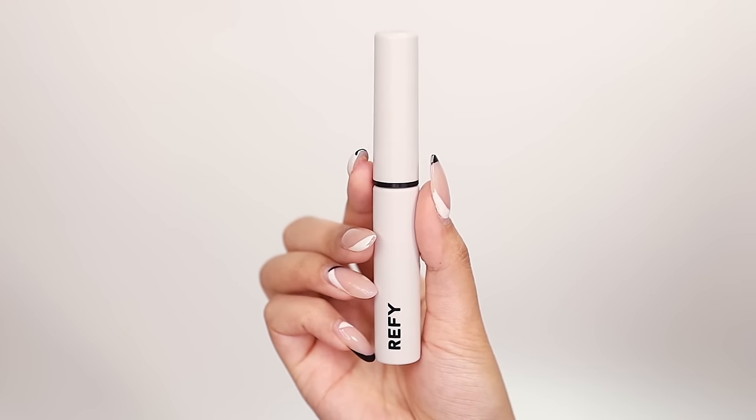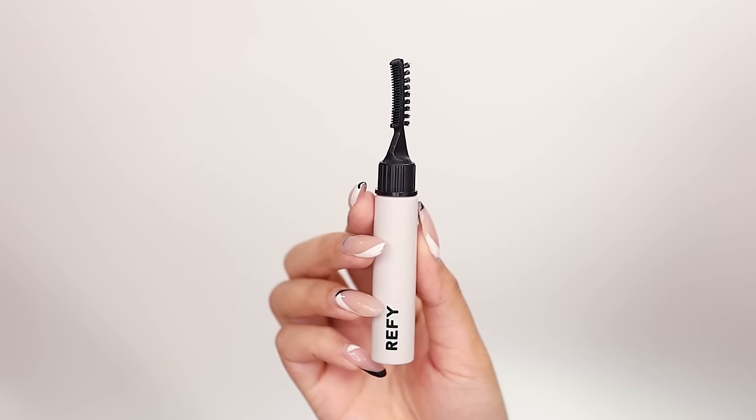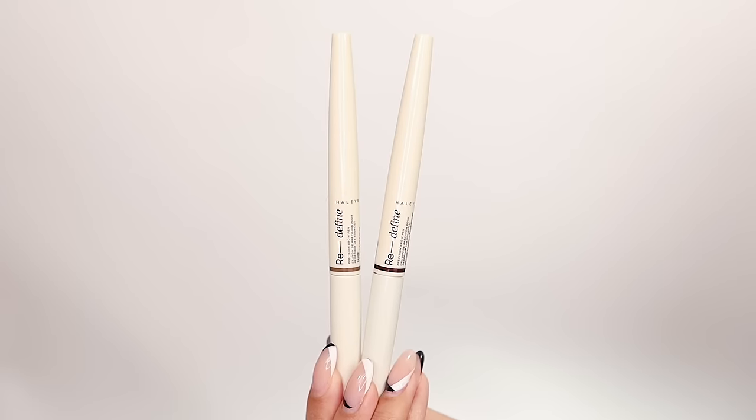I've already applied just a tiny bit of my go-to Refi Brow Sculpt Gel to get my brows upwards a little bit, so I can put some brow pigment in. We will be sealing with something more heavy-duty at the end. For brows, I have two options. The first is the Redefine Brow Pen from Haley's Beauty — it comes in two shades currently: taupe and medium brown. After two minutes this product becomes budge-proof — it does not smudge, and even with water does not come off. You can take it off with an oil-based remover like the blue Garnier Micellar Water, which is good for waterproof makeup, mascaras, or lash glues.